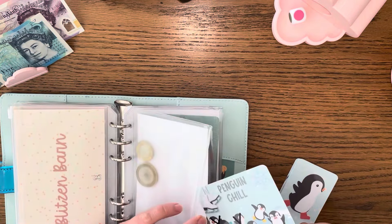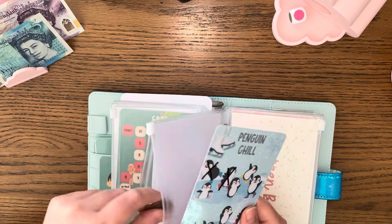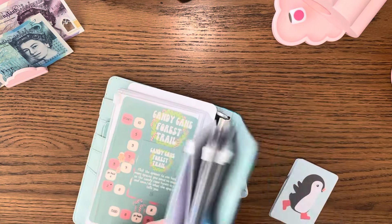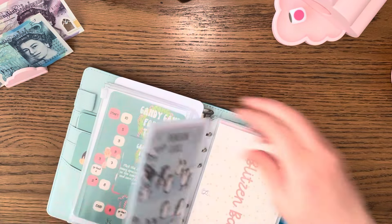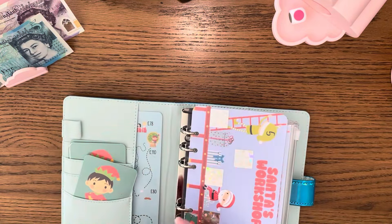Oh my goodness, this binder is super fun — even though I keep doing the mid-binder the wrong way! I'm going to leave the penguin game there now as I've had a couple of goes.